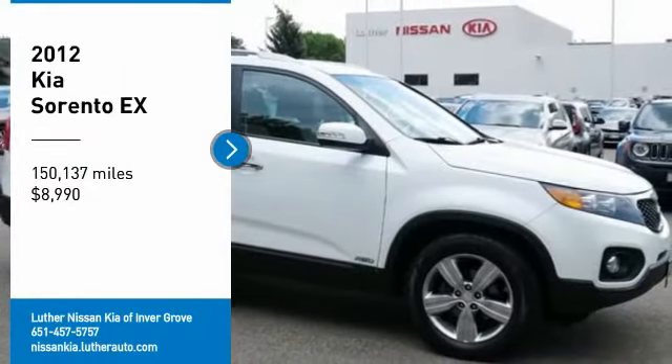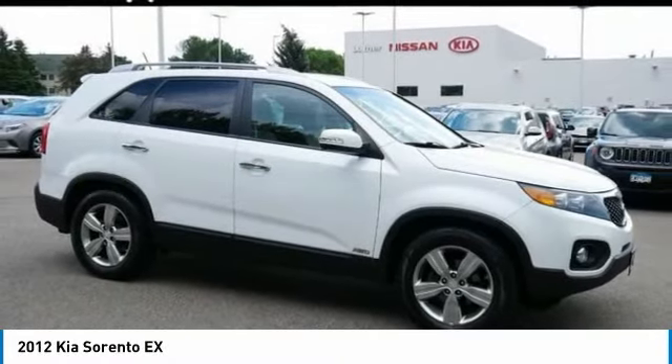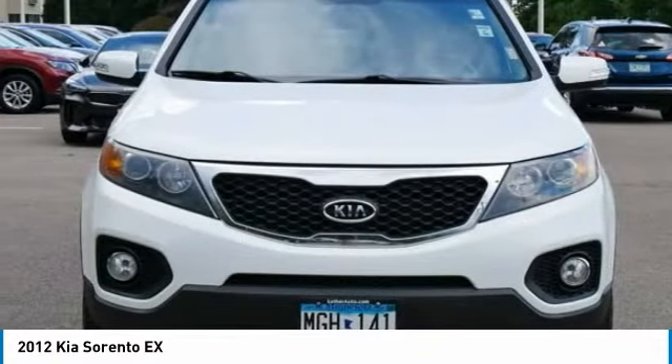Looking for the right vehicle? Check out the 2012 Sorento. The Kia Sorento is a comfortable riding, powerful, compact SUV loaded with impressive standard features.